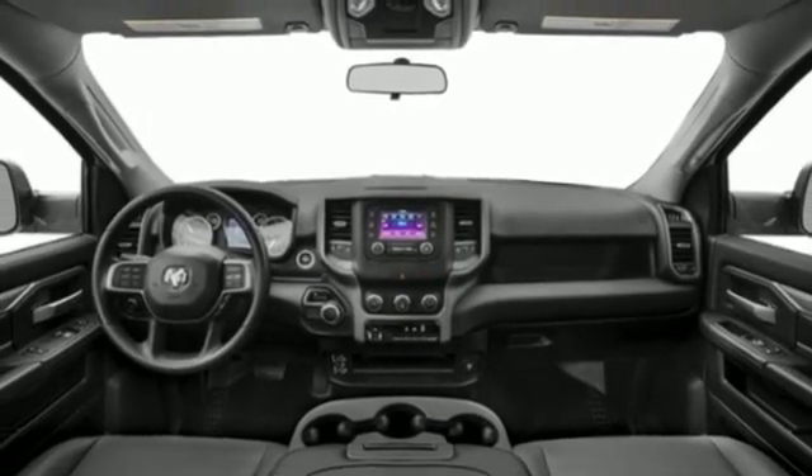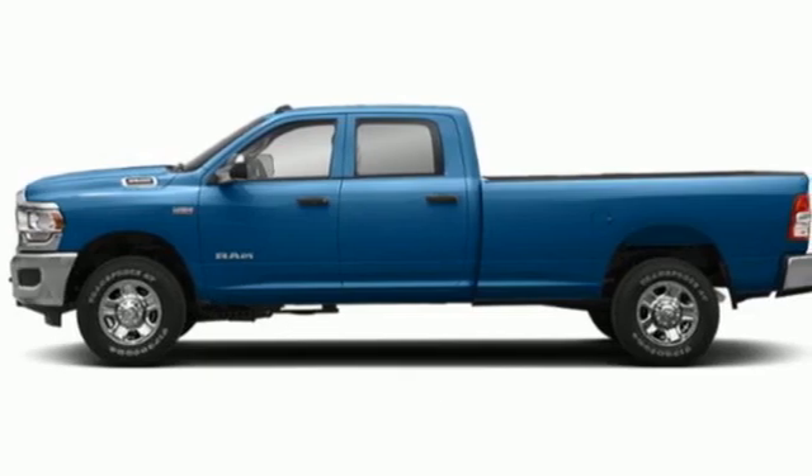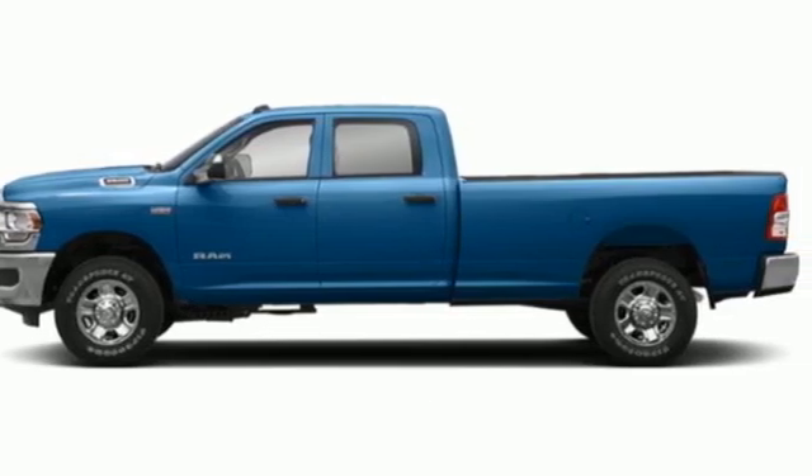Engineered to get things done. Engineered to be a Ram. See it for yourself when you take it for a test drive.